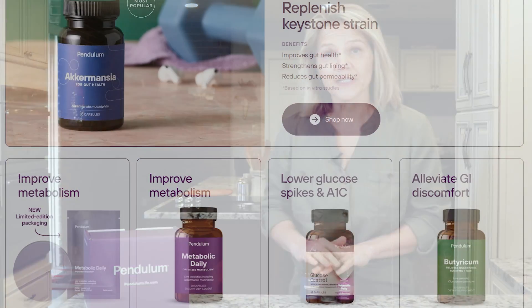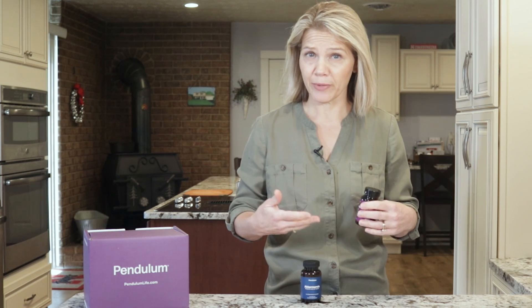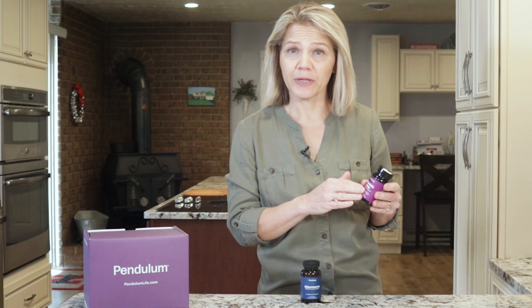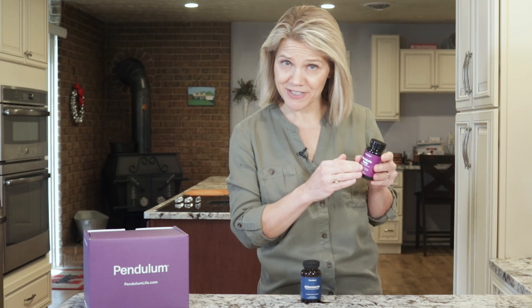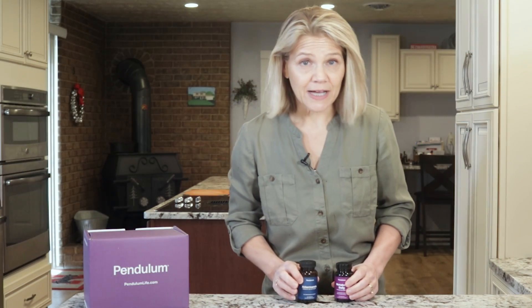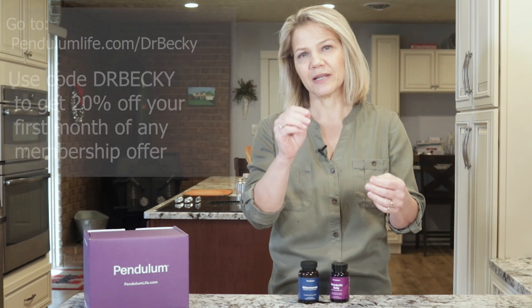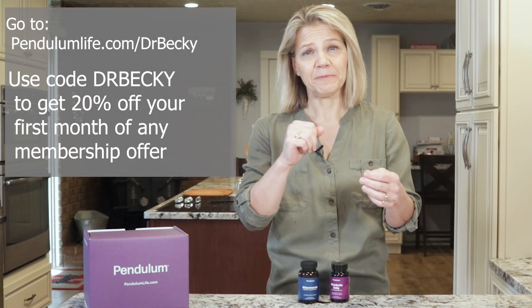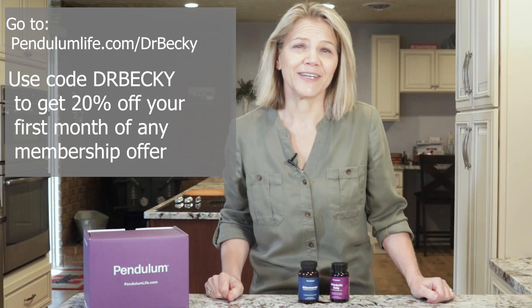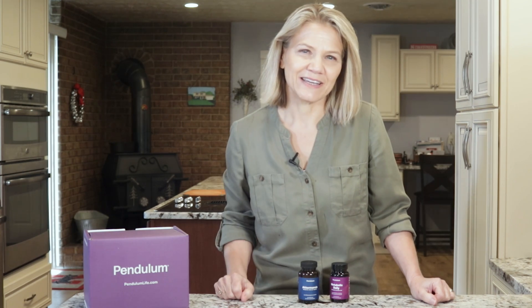Pendulum offers a variety of probiotics. I take a metabolic daily capsule every day with food to replenish my gut microbiome and optimize my metabolism. It is formulated with live probiotics, including Akkermansia, because levels of it decrease with age. As a 56-year-old woman, I also take Pendulum's Akkermansia probiotic daily to boost the integrity of my gut lining. You can visit PendulumLife.com/DrBecky and use the code DrBecky at checkout to get 20% off your first month of any membership order.